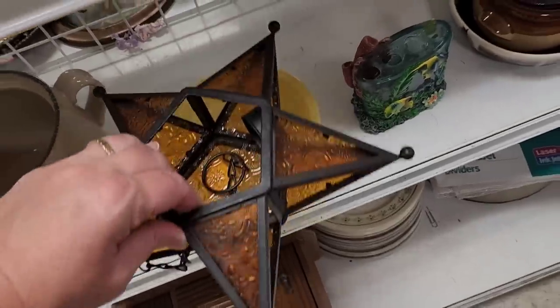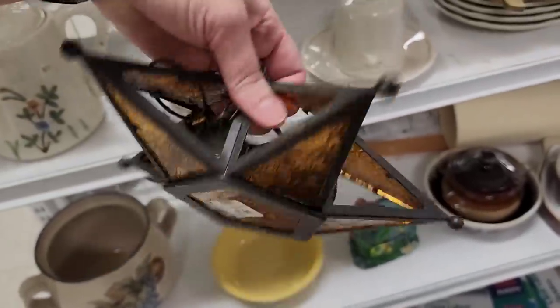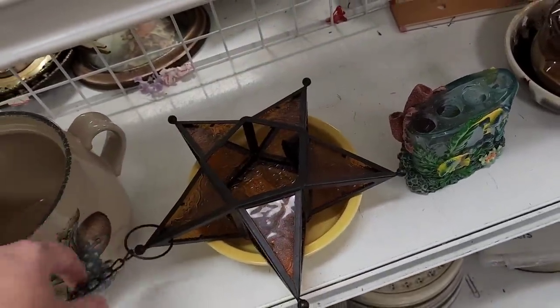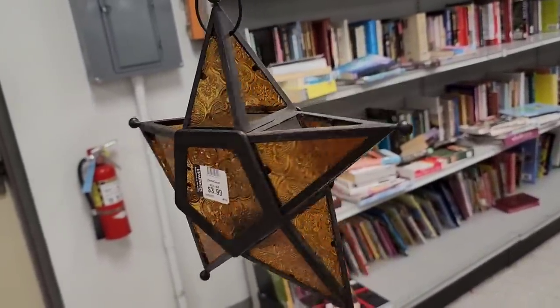Here's a light — oh, it's a votive candle, probably for outside. $3.99 — that's pretty. I think it goes like this. Like that — that's pretty. That would be pretty with a candle in it.